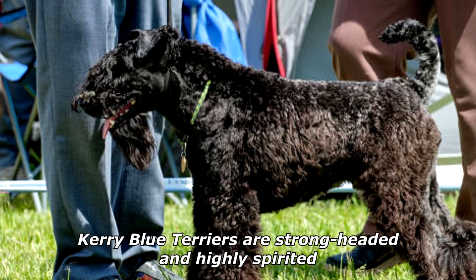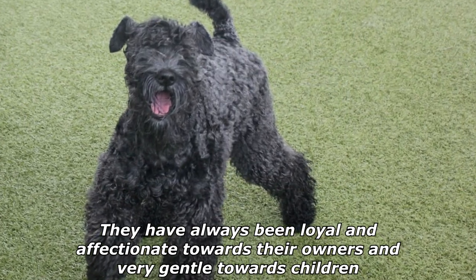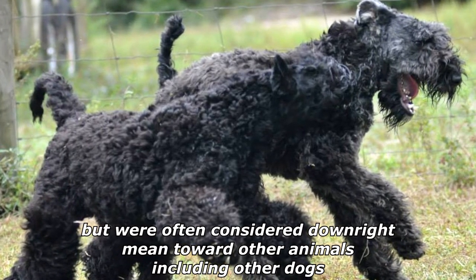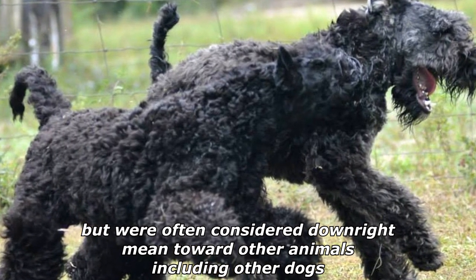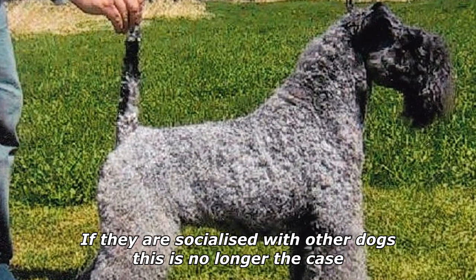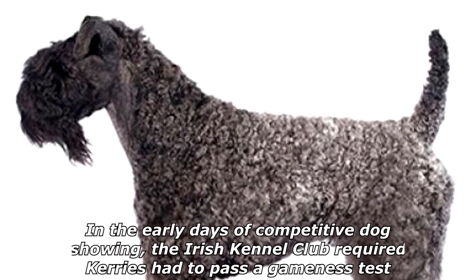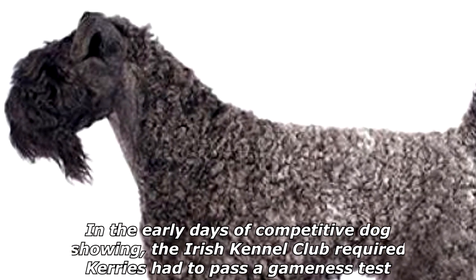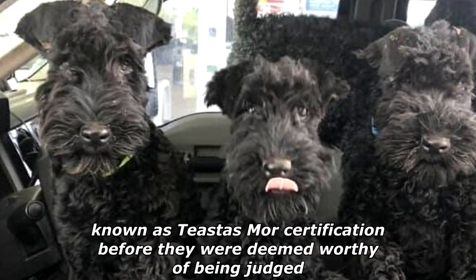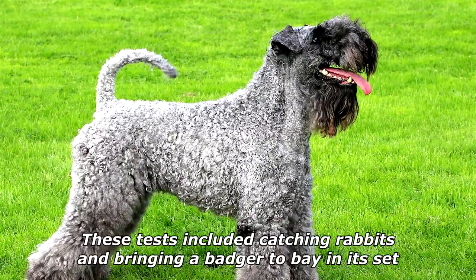Kerry Blue Terriers are strong-headed and highly spirited. They have always been loyal and affectionate towards their owners and very gentle towards children, but were often considered downright mean toward other animals, including other dogs. If they are socialized with other dogs, this is no longer the case. In the early days of competitive dog showing, the Irish Kennel Club required Kerrys had to pass a gameness test, known as Teased as More certification, before they were deemed worthy of being judged. These tests included catching rabbits and bringing a badger to bay in its set.